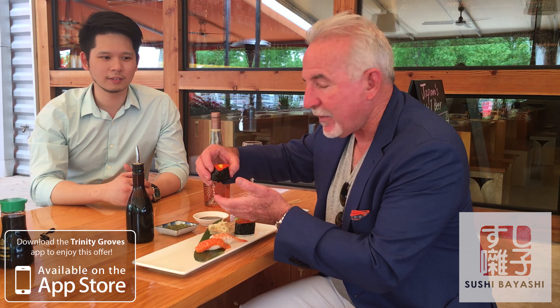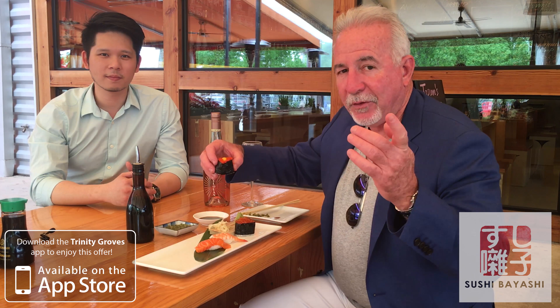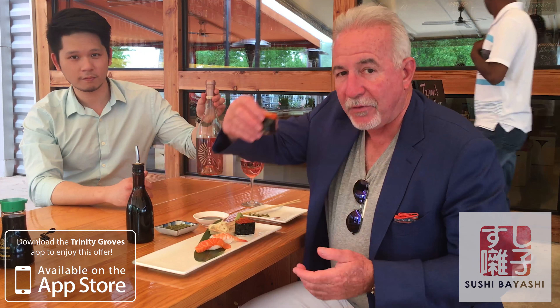Check this out right here. Get down here tonight, tomorrow only — download the Trinity Groves app and get a boat of sushi with a bottle of delicious rosé wine for $100. Come on down.